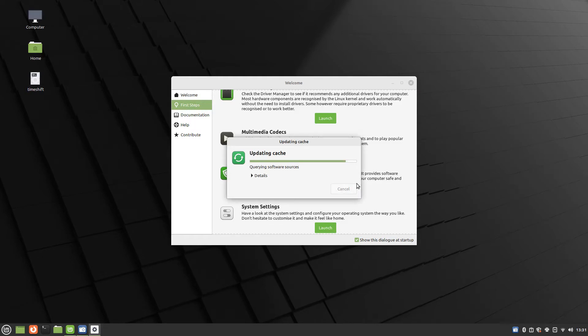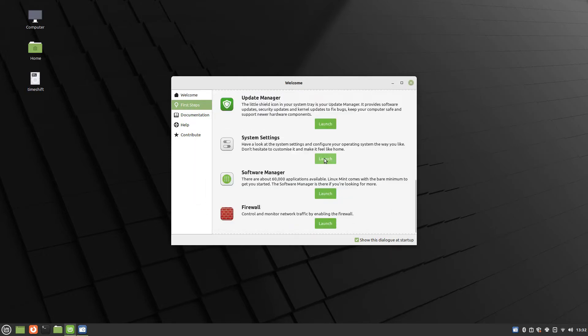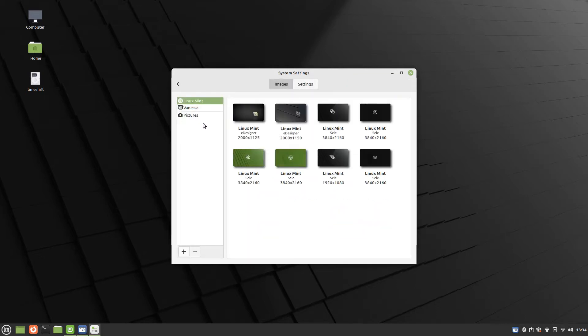As well as common fonts, Linux Mint provides a large number of settings that you can tweak to make your computer work the way you want it to. There are 11 stock images that you can use as your background image. In addition to these, there are 22 further images under the Vanessa folder.